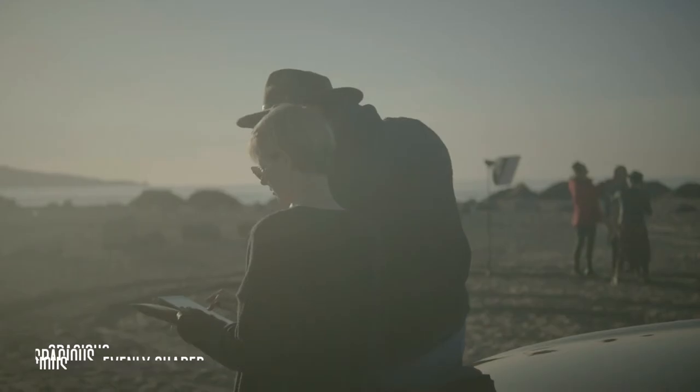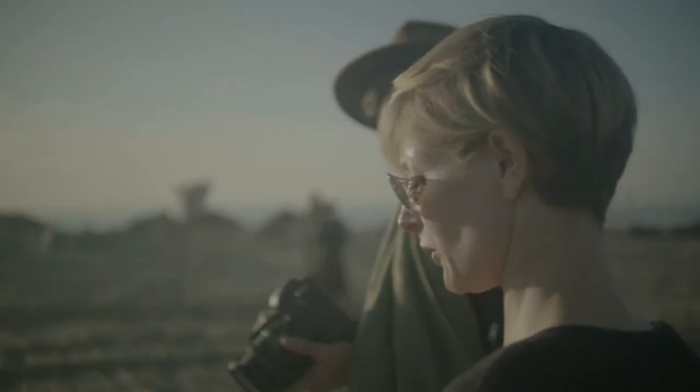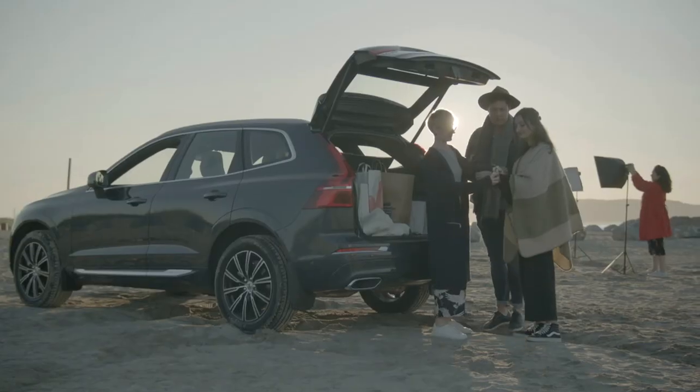Having use of the Volvo XC60 on the day of a fashion shoot was the ultimate test. I packed the spacious boot full of fashion products and kept in touch with colleagues by means of the central display unit, which also charged my phone.